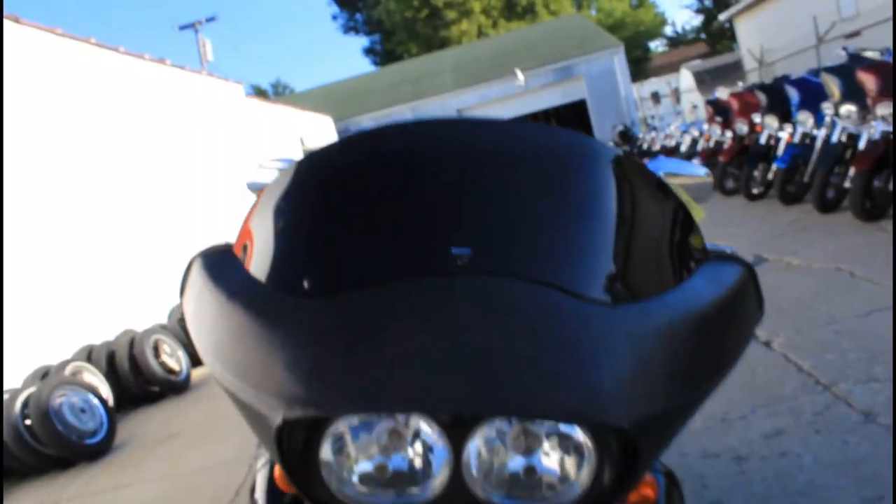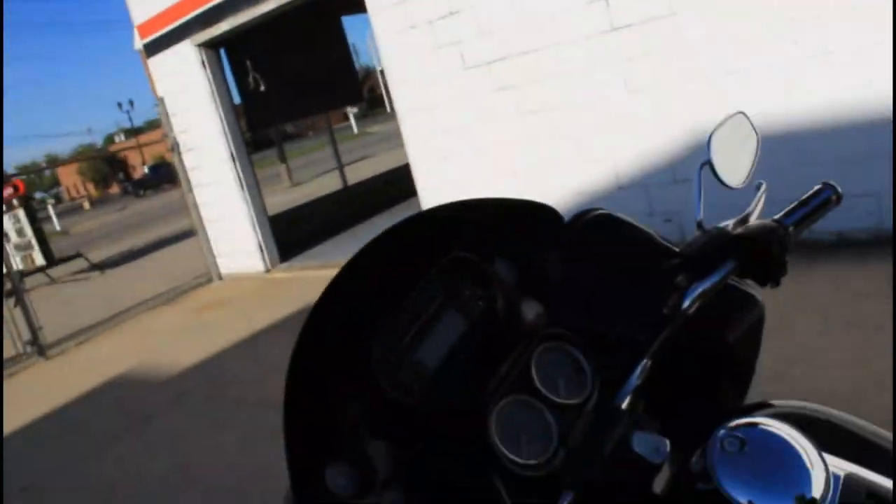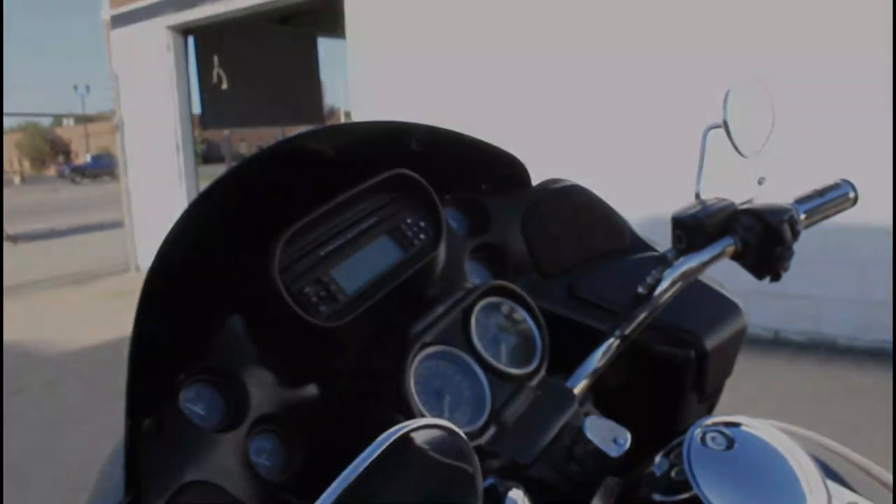We've got guaranteed financing, leasing programs, layaway programs, and your trades are always welcome. Give us a call: 810-648-9500.